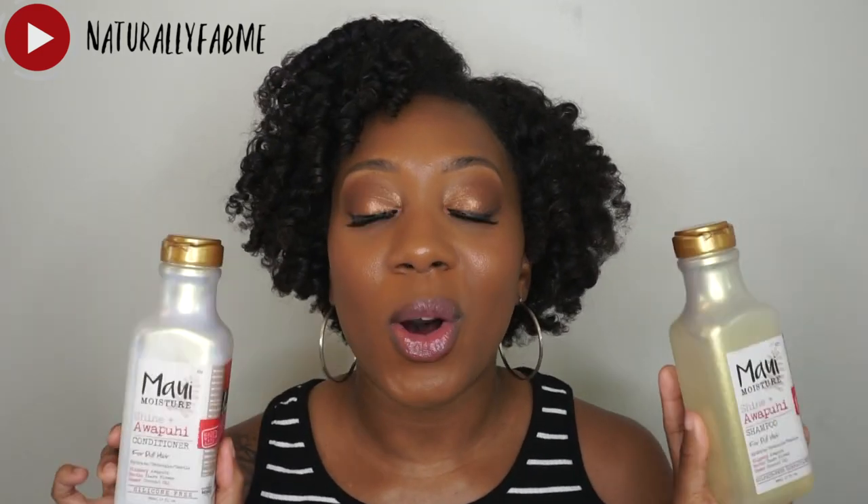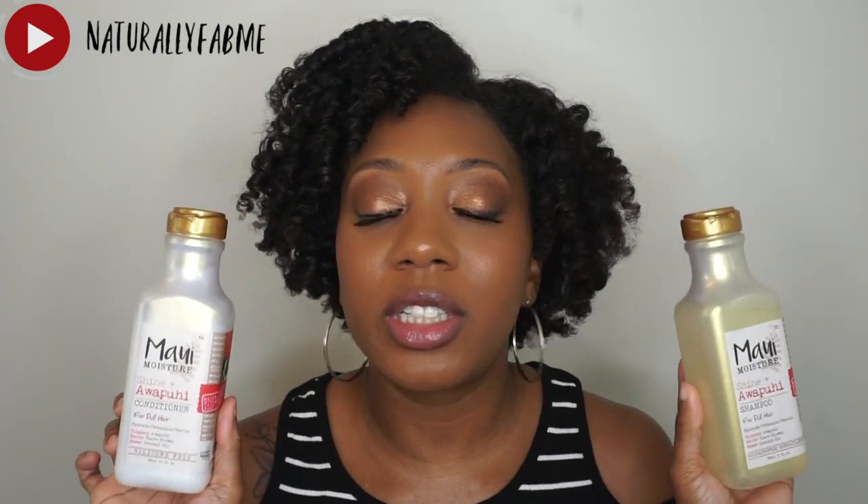For my kinkier texture girls, I'm saying no to this conditioner. But if you have finer hair or a looser texture like 4a, 3c, 3b, or 3a, I think this would work really well — it performed amazingly on my looser sections. Final verdict: would I repurchase? No. I do love Maui Moisture's packaging and their scents are always great, and I love other products from this brand, but this particular line just doesn't work for type 4, kinkier, coilier textures.